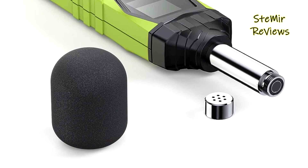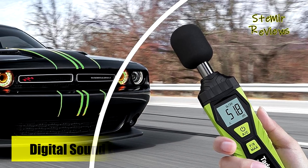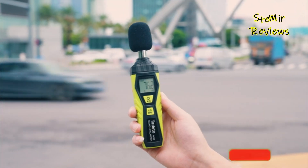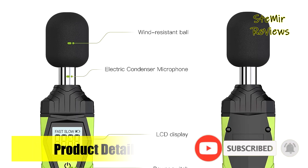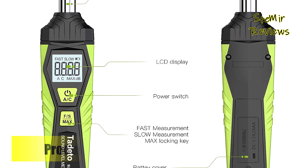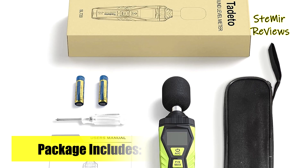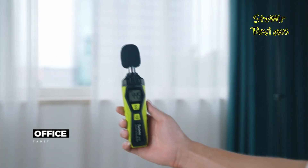Constructed with durability in mind, the meter's robust build ensures its resilience in different conditions, which is particularly useful for outdoor measurements. However, under exceptionally bright sunlight, the visibility of the display might be slightly compromised. In terms of affordability and performance, the Tadito decibel meter excels, catering to professionals who require accurate noise measurements as well as individuals concerned about noise pollution. It strikes a balance between functionality and cost-effectiveness, solidifying its position as a valuable tool for those seeking an accessible yet proficient sound level assessment device.